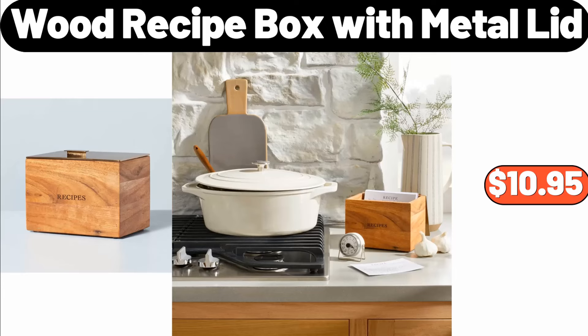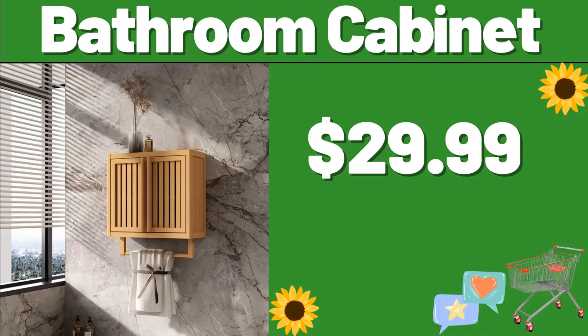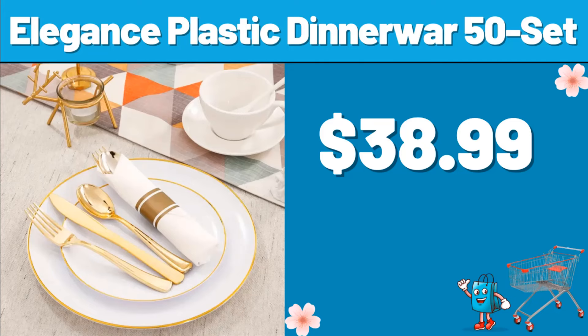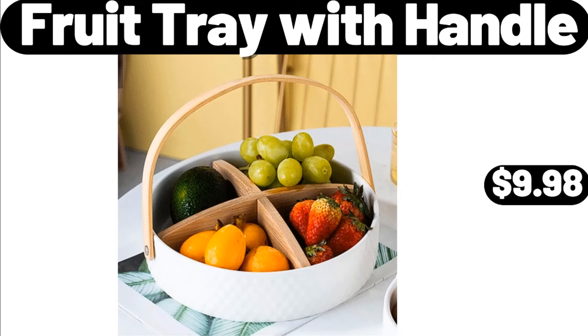4-Wood Recipe Box with Metal Lid, $10.95. 5-Bathroom Cabinet, $29.99. 5-Ceramic Flower Shaped Plate, $12.99. 6-Elegance Plastic Dinnerware 50 Set, $38.99. 6-Fruit Tray with Handle, $9.98.